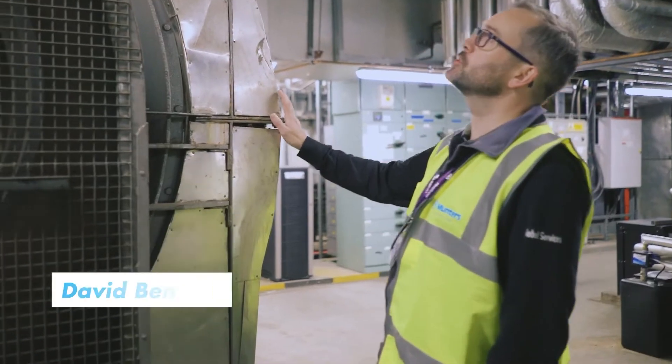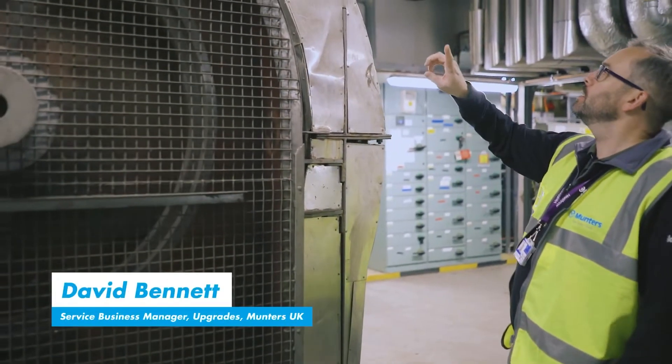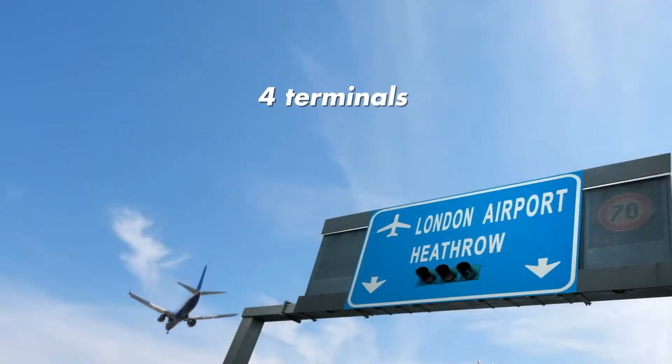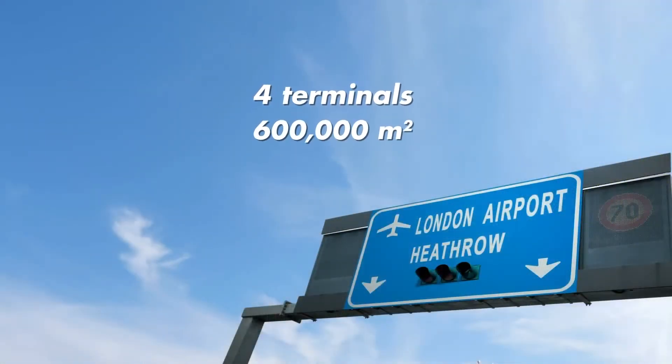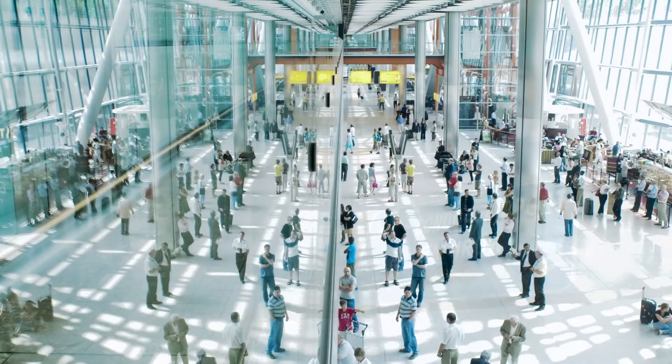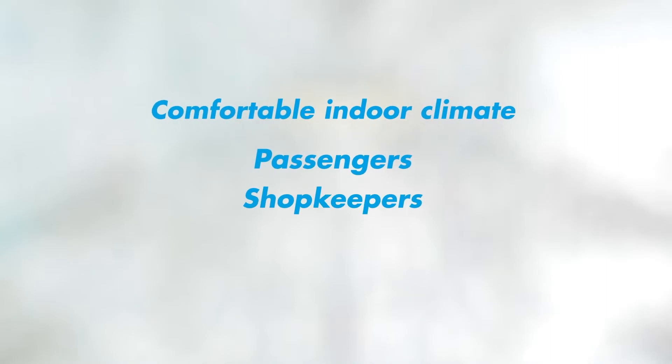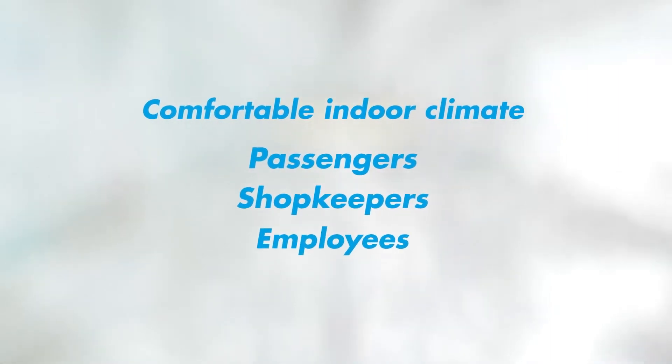Energy project manager Andy Dobbs is responsible for energy-saving projects related to all HVAC installations in the terminals. Operating four huge passenger terminals covering almost 600,000 square meters, the energy used for creating a comfortable indoor climate for passengers, shopkeepers, and employees is significant.